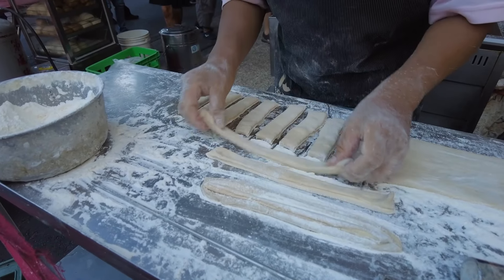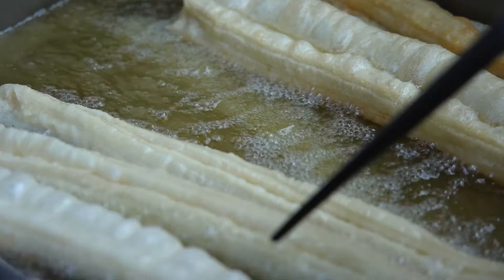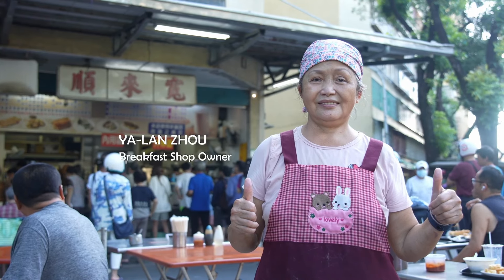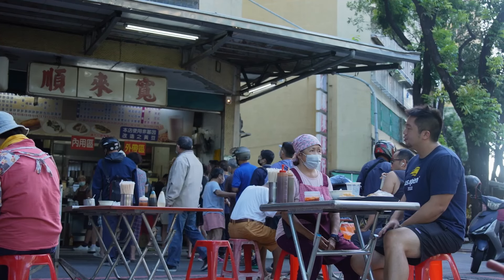The breakfast boss lady — she's under the disguise of an old grandma. When somebody's an old grandma, the automatic assumption is they're super nice and crazy hospitable. But you can just tell she's a sharp entrepreneur.